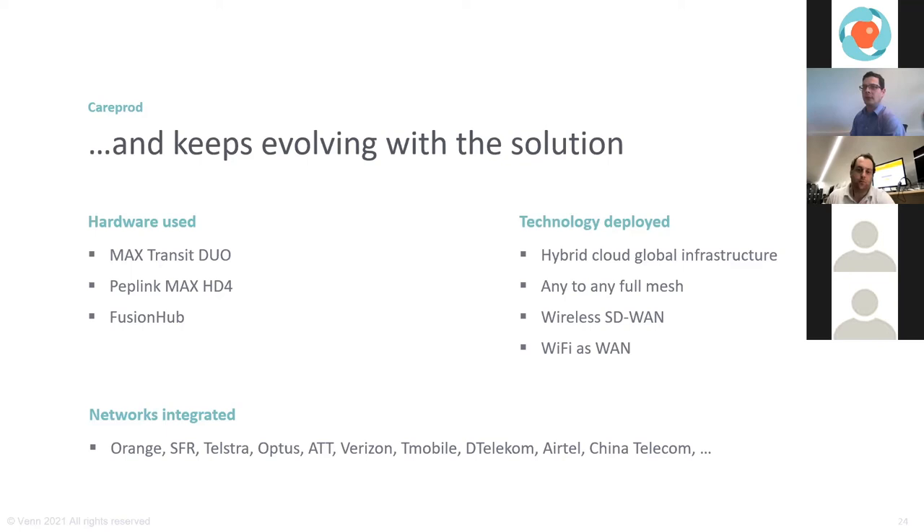All contact details are in the webinar details. Loic can be reached at careprod.com. Looking forward to the next versions and the wider expansion of the solution. Thank you to all attendees for your questions and attention. Big thank you to Loic, and a thank you to Yoris who could not attend today. Enjoy the rest of the day and please stay safe.